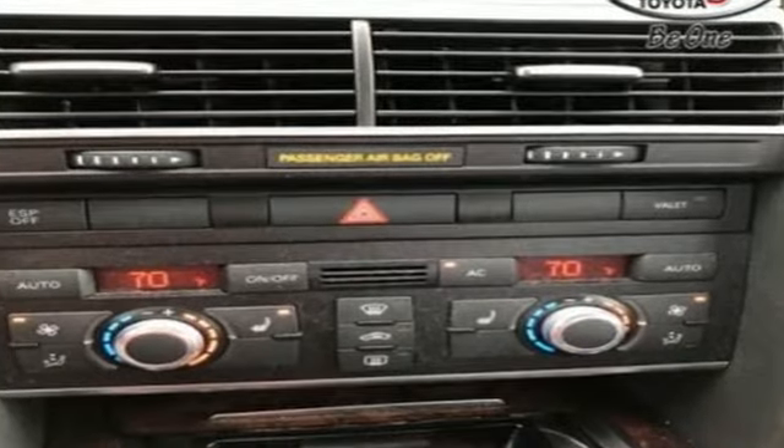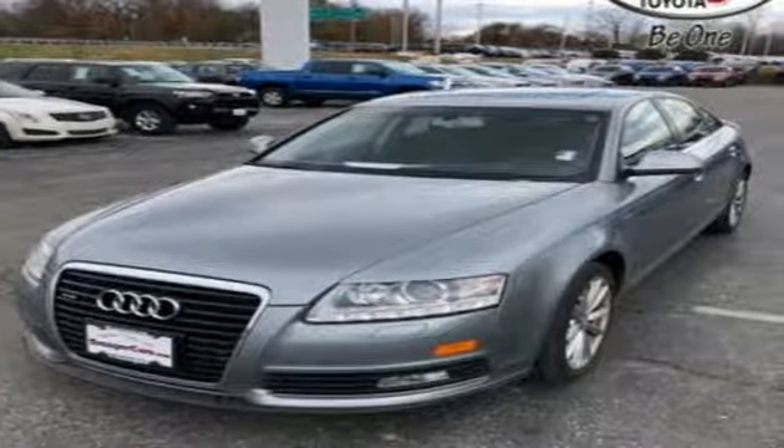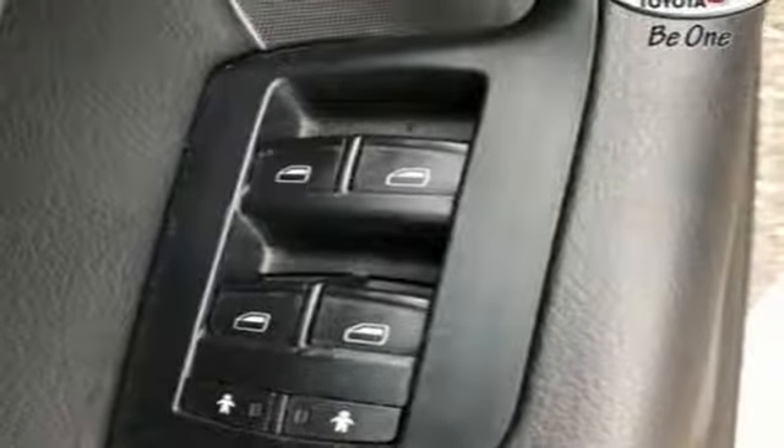Plus it offers an exciting list of features: integrated navigation system with voice activation, power heated mirrors, front heated leather bucket seats, and auto dimming mirrors with dual zone climate control.